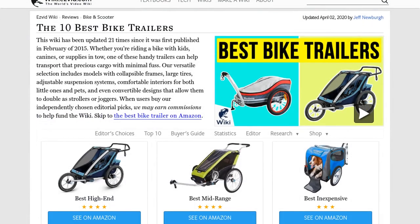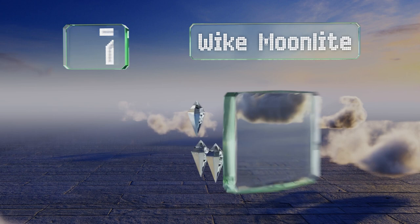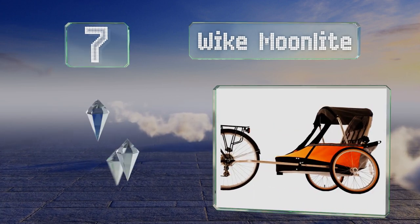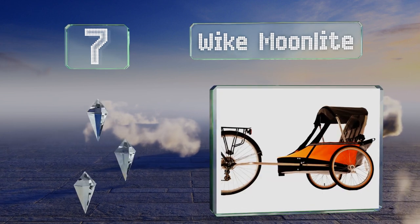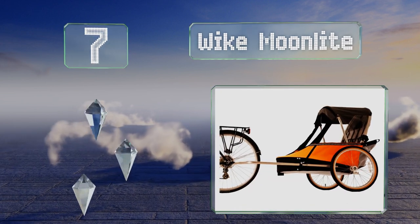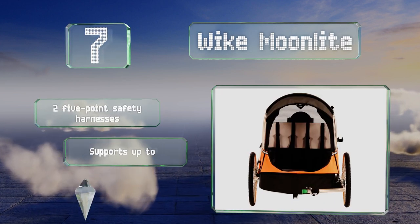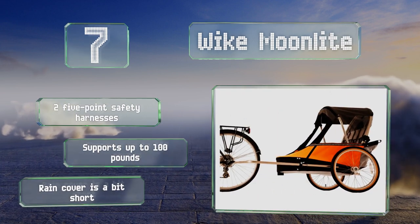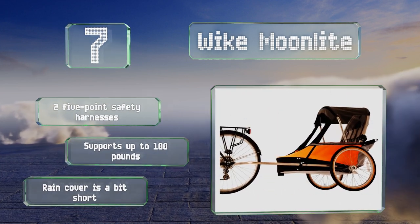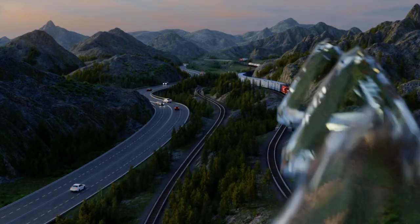At number seven, the Wike Moonlight has an aluminum frame that folds almost completely flat, allowing for convenient storage in tight spaces like the trunk of a car. Its hard plastic floor can withstand bumps, protecting a little one's feet when rolling over rough terrain. It's equipped with two five-point safety harnesses and supports up to 100 pounds, but the rain cover is a bit short.